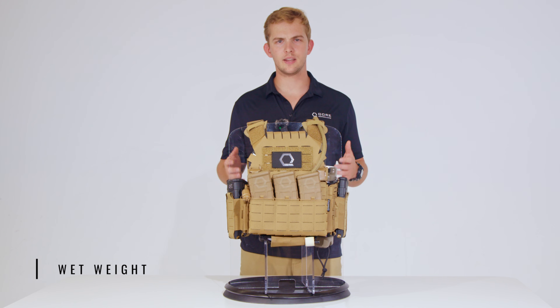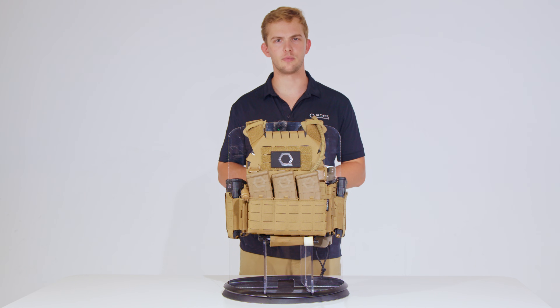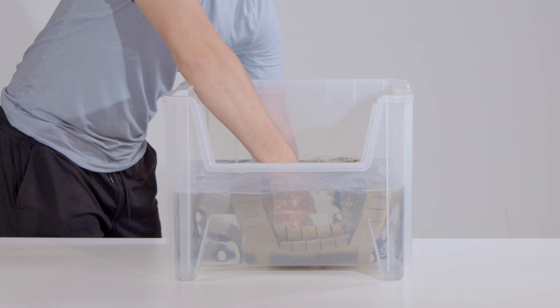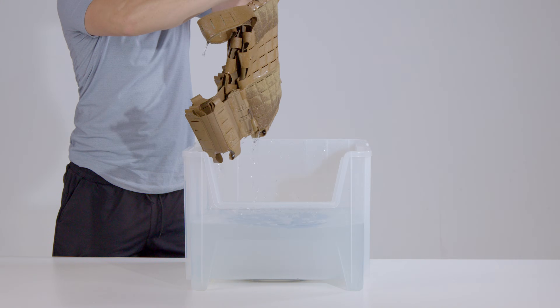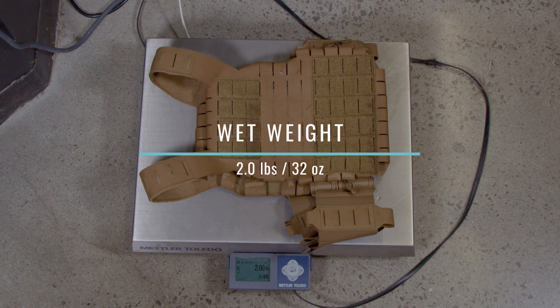Does wet weight matter more than dry weight? It depends on your mission. A plate carrier's ability to shed water weight quickly can dramatically impact operator performance. Our experimental design for this test is simple and the same across all of our wet weight tests. We submerged the SLPC 2.0 for 60 minutes, hung it to dry for 60 seconds, and weighed it. Post-soak weight was 2 pounds or 32 ounces.